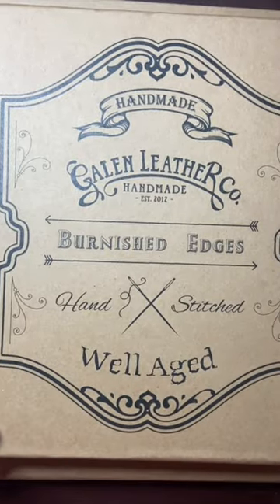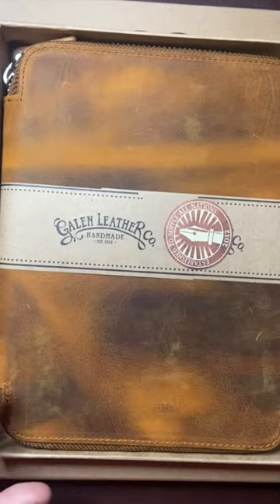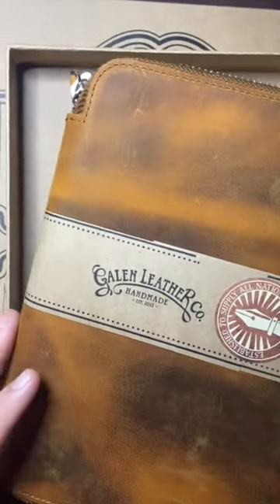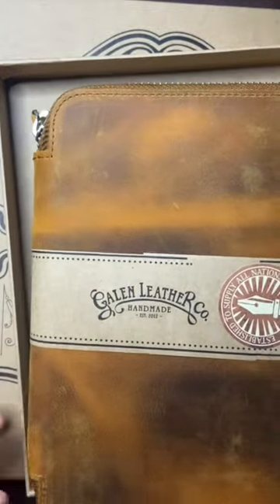In the next slightly bigger box we have Crazy Horse Brown again, and this is the 20 pen case. All these things are going to be reviewed, but beautiful leather once again.